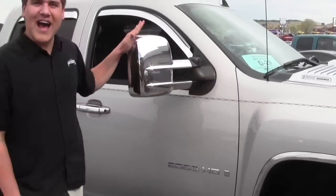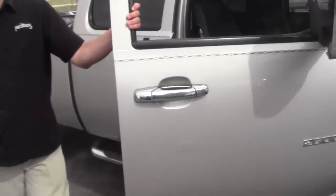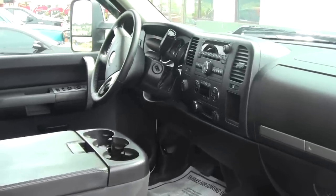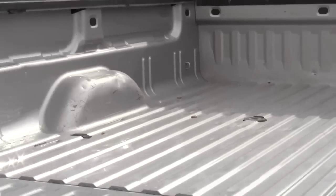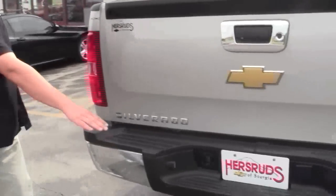Comes with a chrome package. It's got a very clean inside too. The customer traded this in — he just put on brand new tires. It does come with a fifth wheel and receiver. It's got an easy lift tailgate and a receiver hitch.